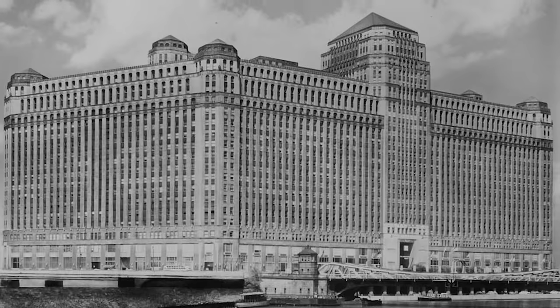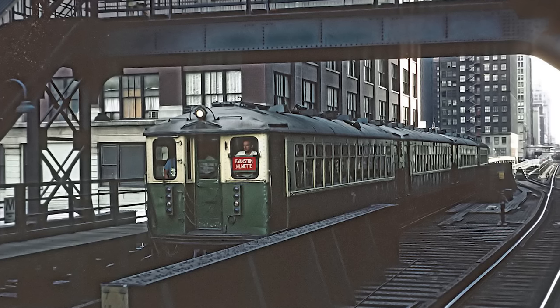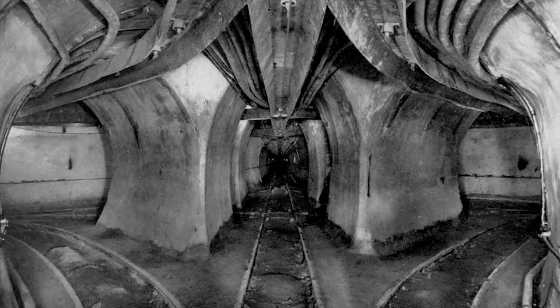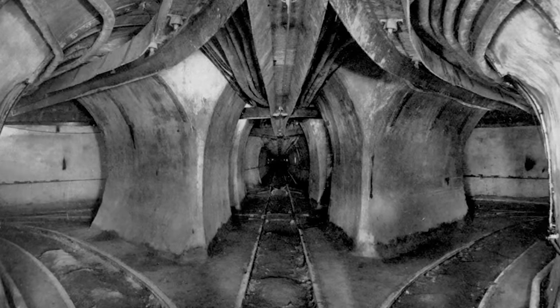Its 4 million square foot area served such a large influx of visitors daily that it required its own L-stop and a connection to Chicago's now-abandoned 60 miles of underground freight tunnel.